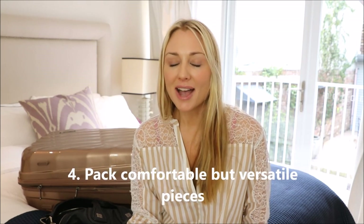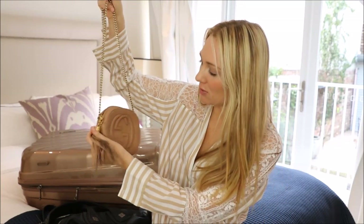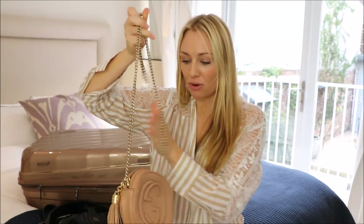The fourth thing was packing comfortable but versatile clothing — items I could dress up and dress down. For example, I took this handbag, one of my favorites: the Gucci Disco Soho. I'll put a link in the description box for where you can get it. The reason I'm talking about versatility is because of this gold chain — it really dresses an outfit up for a meeting, but it's also very practical as a crossbody, meaning hands-free, which makes it so much easier when filming or moving around.